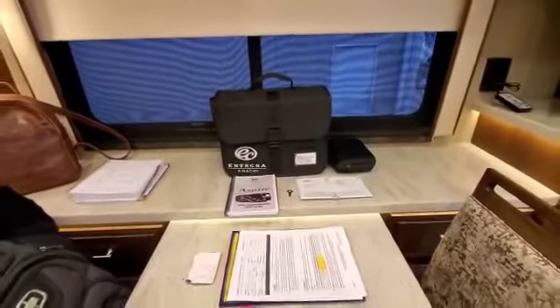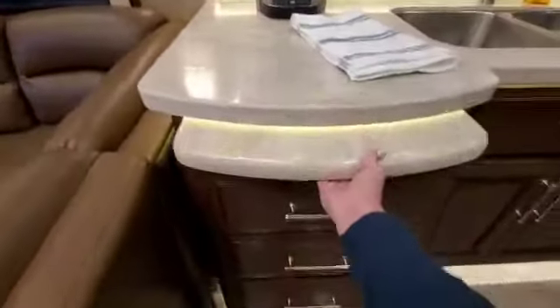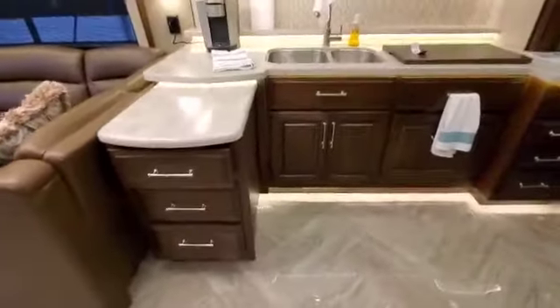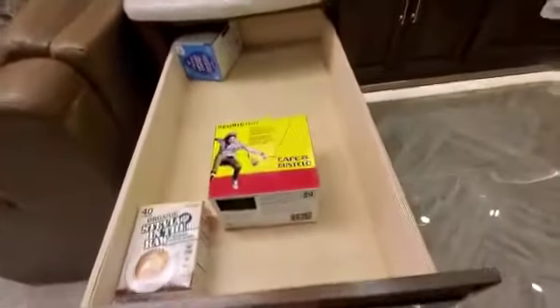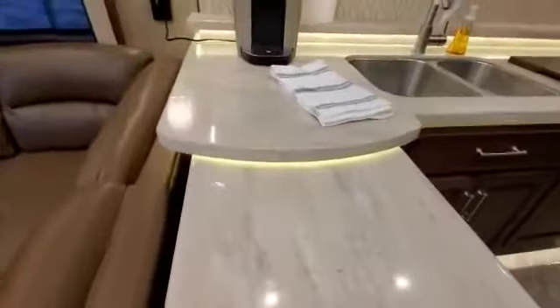This is really cool — it pulls out for extra counter space like a little island. The drawers are really deep, which is pretty nice.